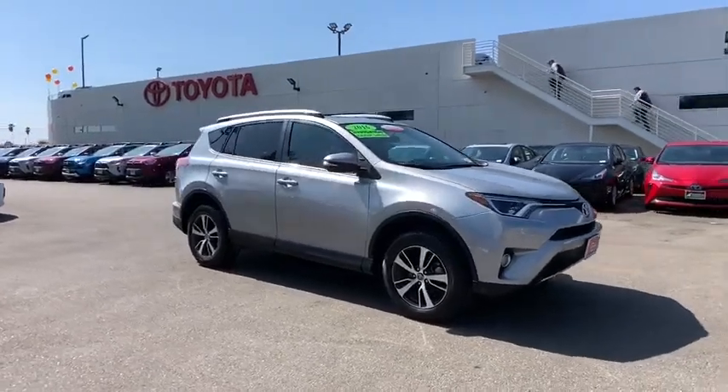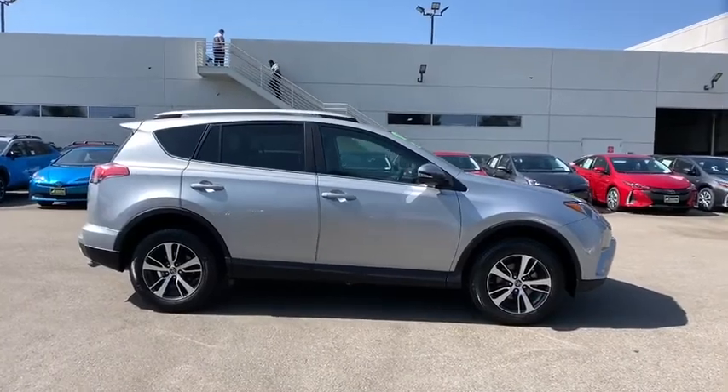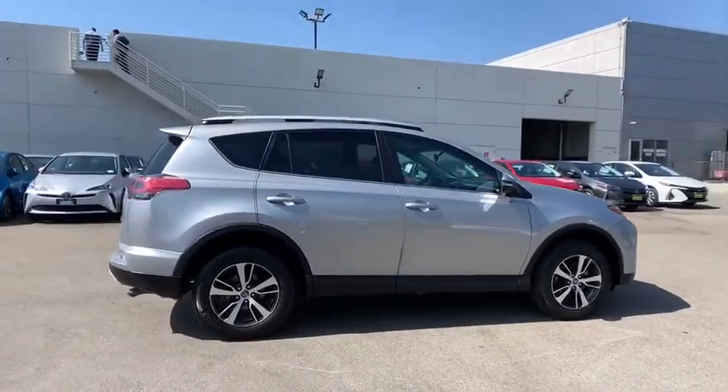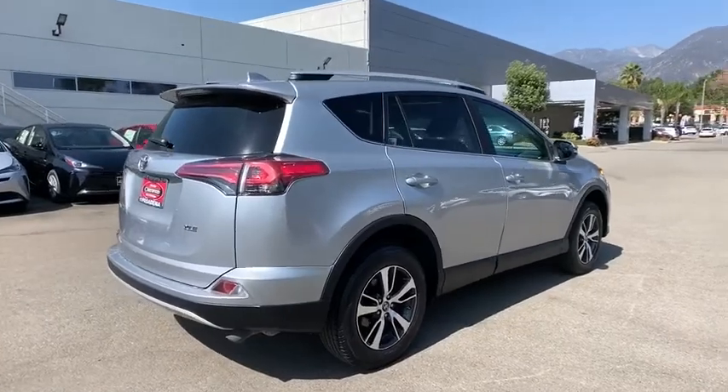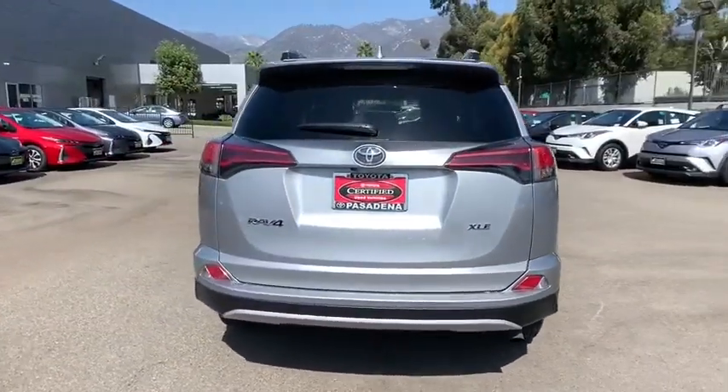Looking for the right vehicle? Check out the 2016 Toyota RAV4. The RAV4 is one of the most fuel-efficient SUVs in its class. Versatile and efficient, RAV4 mixes the comfort and drivability of a sedan with the benefits of an SUV.